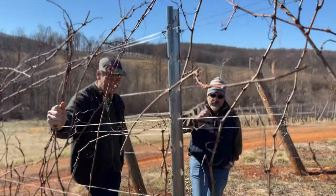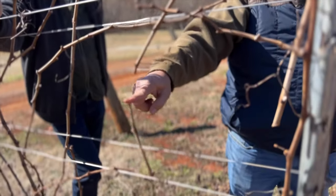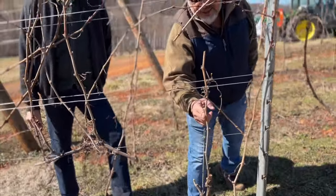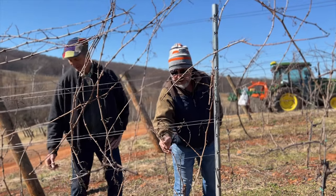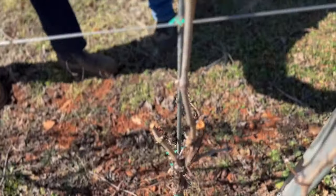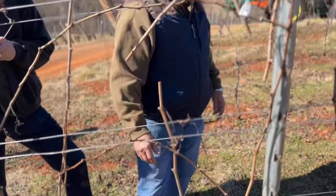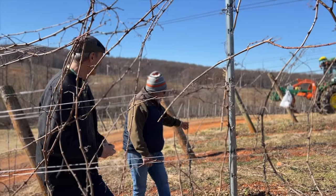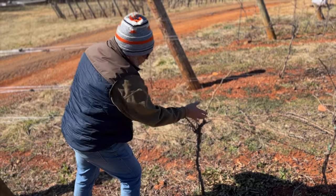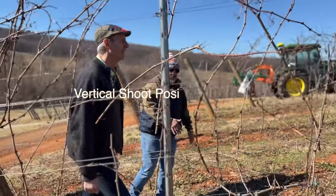A lot of people ask me why we have to prune. The answer is that every year, the only wood that produces is the one-year-old wood. This two-year-old wood will not produce anything anymore, so we need to remove the old two-year-old wood and leave last year's growth, which is the only one that will actually produce. This is how we tell the vine how we want it to grow. All the fruit will hang from this cane, and all the foliage will go up — that's why it's called the Vertical Shoot Positioning system.